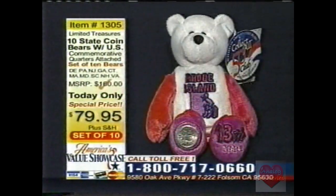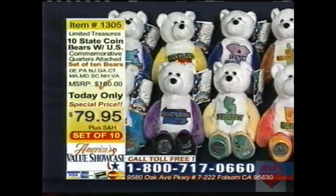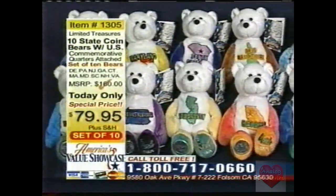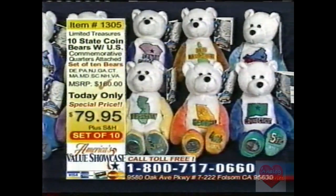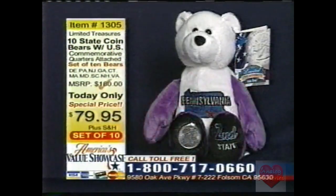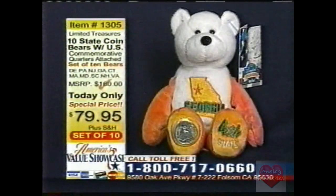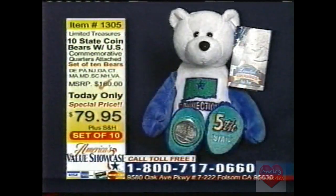The set we're selling right now is the ten bear state coin set from Limited Treasures. You're going to get all ten — Delaware, Pennsylvania, New Jersey, Georgia, Connecticut, Massachusetts, Maryland, South Carolina, New Hampshire, and Virginia — all ten state coin bears for $79.95. You get the actual state quarter attached to the foot of every bear — a limited edition commemorative state quarter issued by the U.S. Mint that will not be minted again. Those are truly collector's items.